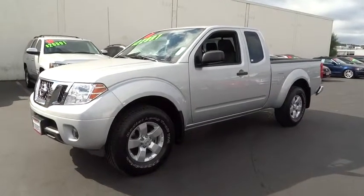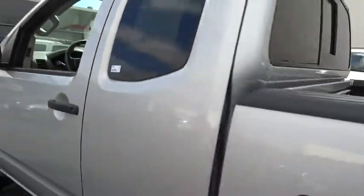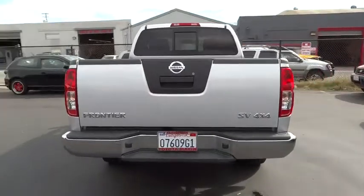2012 Frontier. The Nissan Frontier offers a full-length, fully-boxed frame for strength, serious off-road capabilities, and a five-star rating for side impact crash safety.